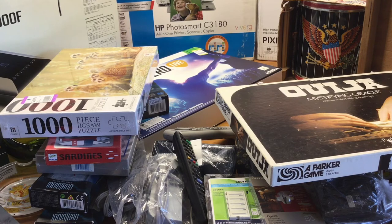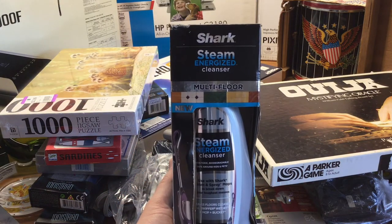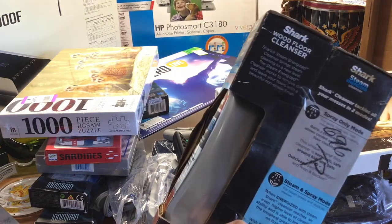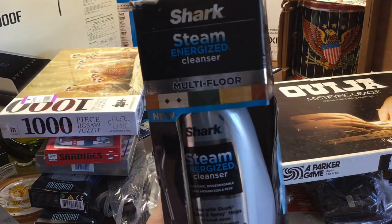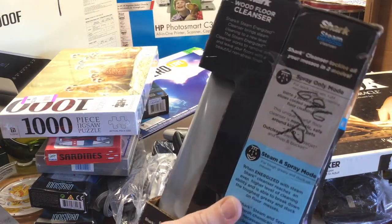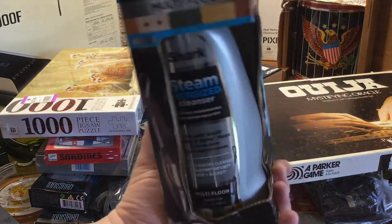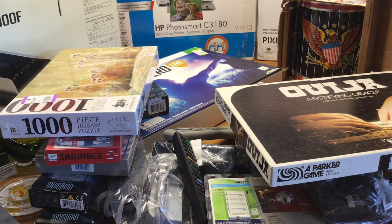One more thing I don't see a lot of people cover is new but vintage cleaning supplies. This is just one example — the Shark Steam Energized Cleanser, and there are two of them. I paid $7 for both. The comps on these show they're selling for $20 a piece, so that's $40 for $7. I'll do that all day long. The box is a little banged up, but it doesn't matter — these are brand new, full. Vintage cleaning supplies, mop heads, and that kind of stuff — pick them up when they're new.